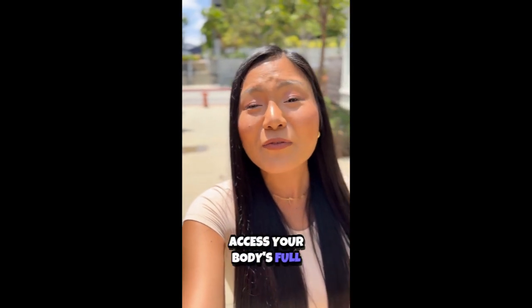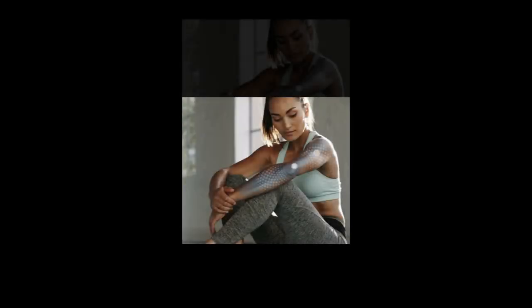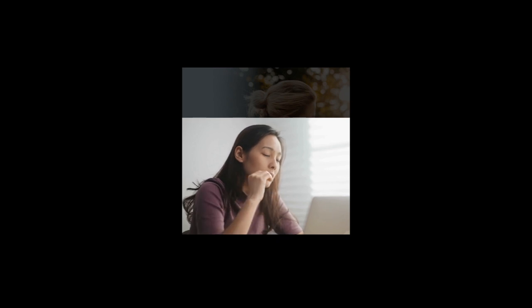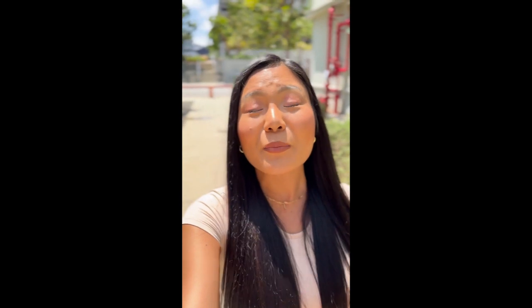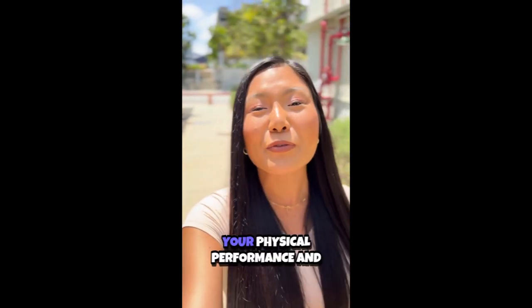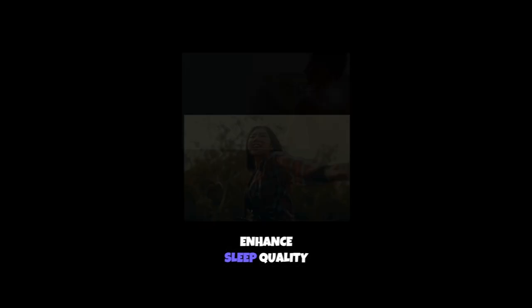Ever wondered how to access your body's full potential? Meet the X39 patch from LifeWave. Struggling with low energy, poor sleep, or sluggish recovery? X39 patches harness the power of phototherapy to boost your vitality, improve your physical performance, and enhance sleep quality.